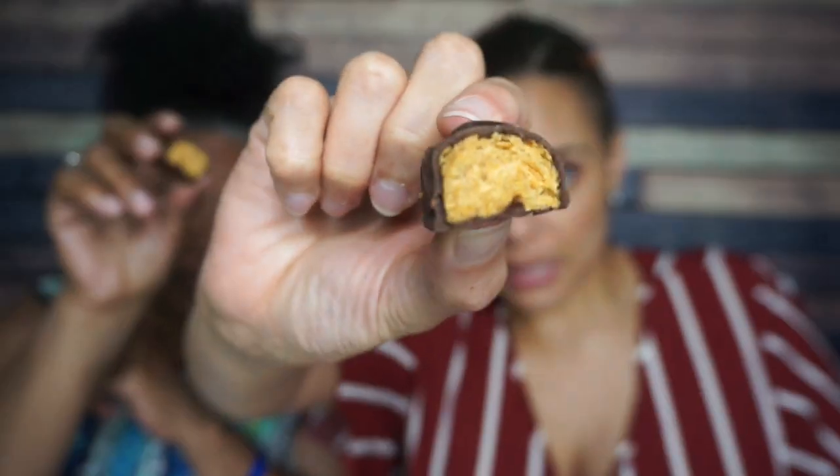Two thousand years later trying to open the frickin' package. It breaks just like a Butterfinger — it looks just like a Butterfinger. How does he do that? Look at the inside — it's wafery.